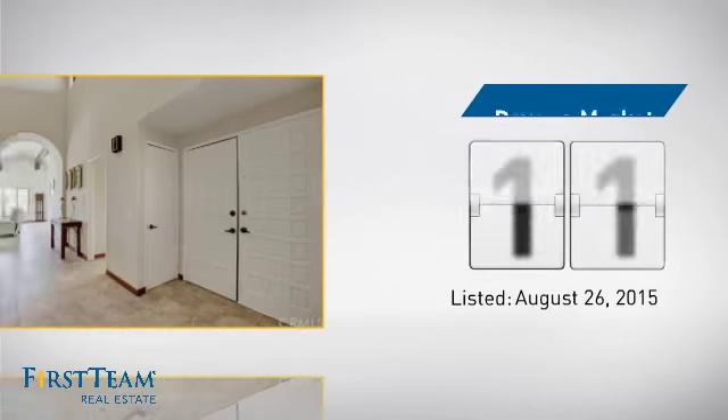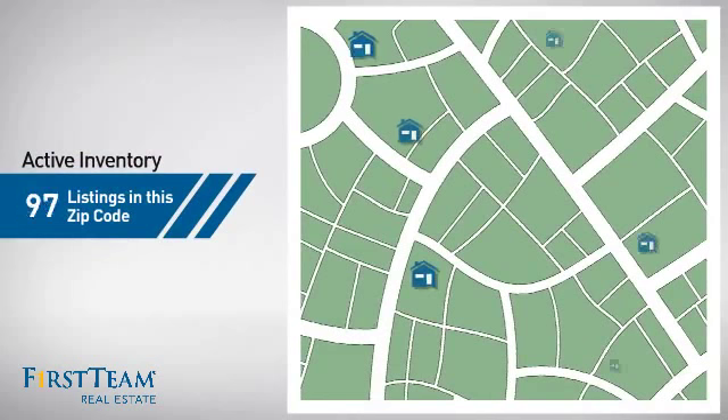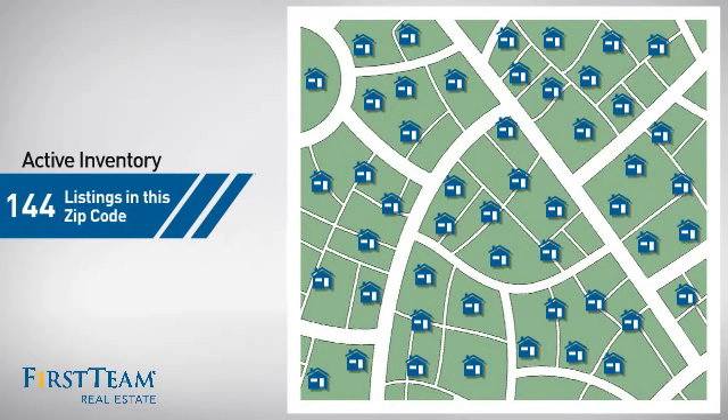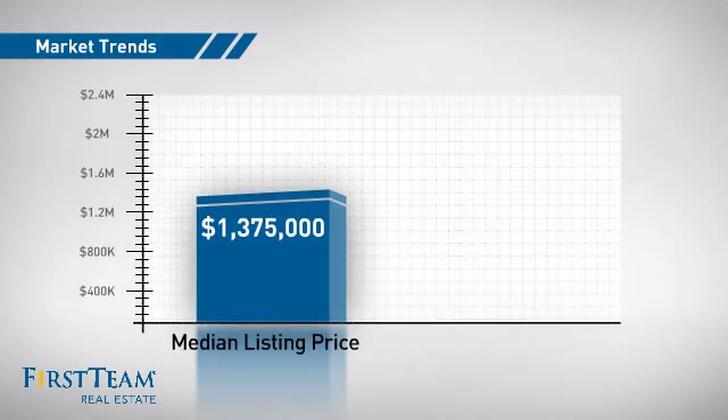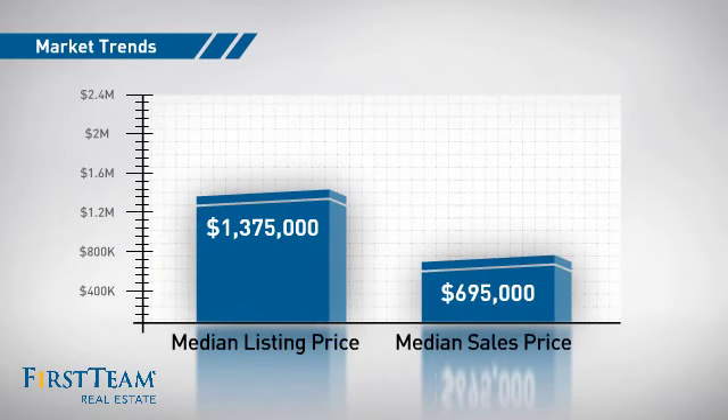It's been on the market since August. Wondering how it stacks up against the competition? There are now just over 140 homes on the market within this zip code, with a median list price of just under $1.4 million and a median sale price of just under $700,000.